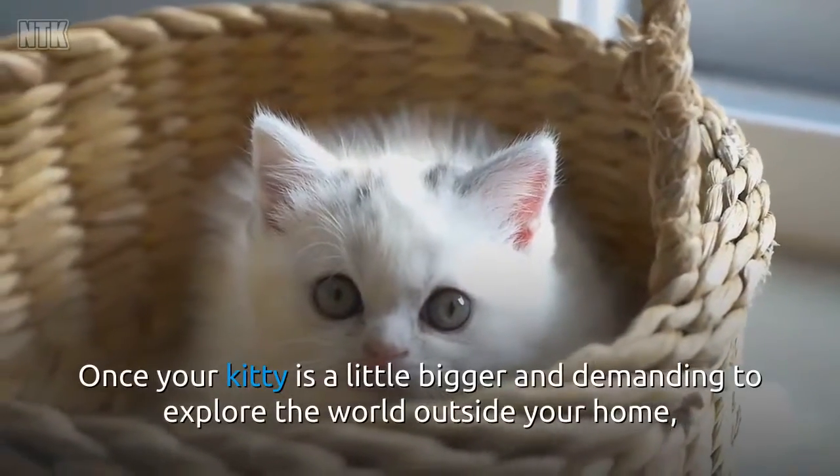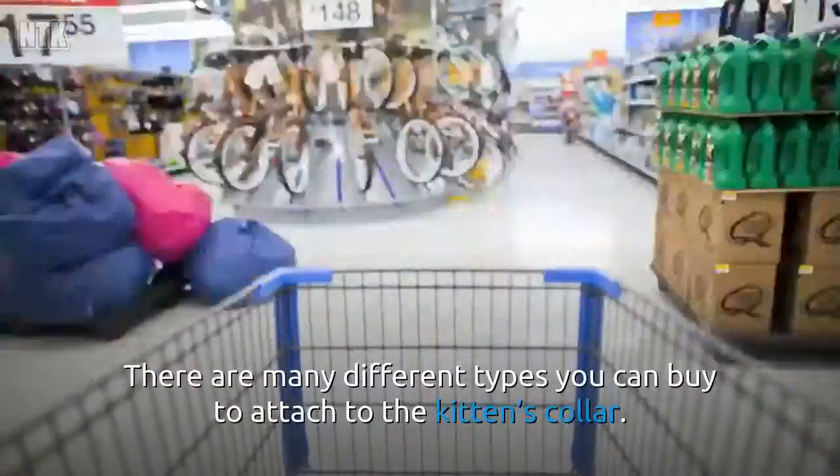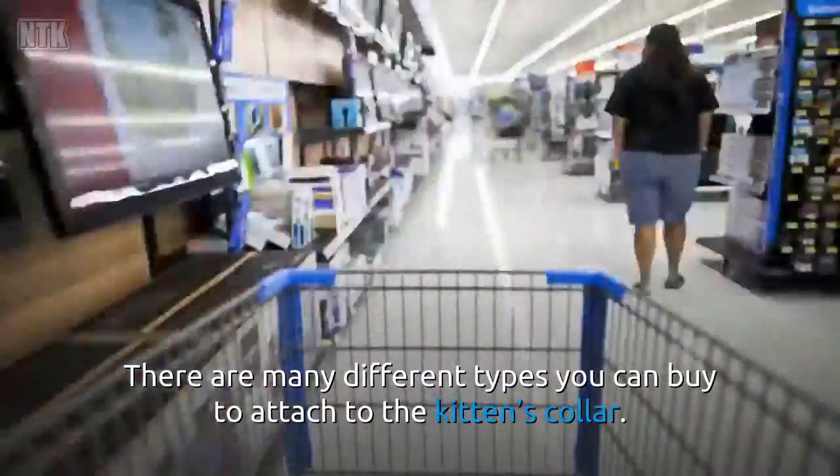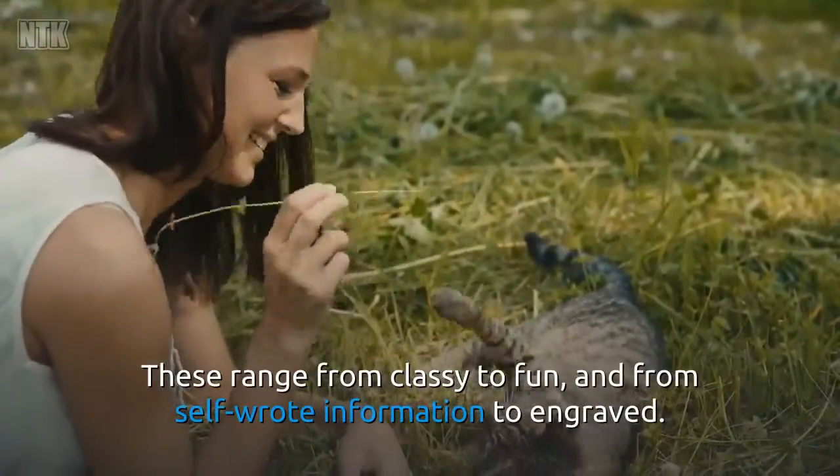Once your kitty is a little bigger and demanding to explore the world outside your home, then it's time to consider an ID tag. There are many different types you can buy to attach to the kitten's collar. These range from classy to fun, and from self-written information to engraved.